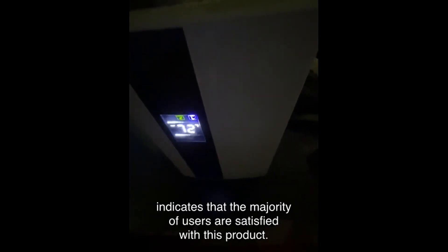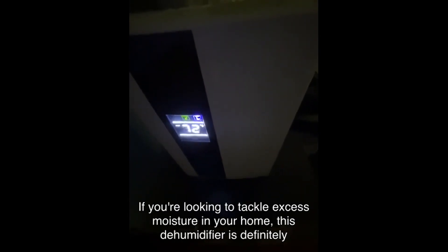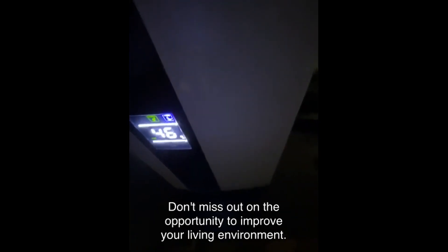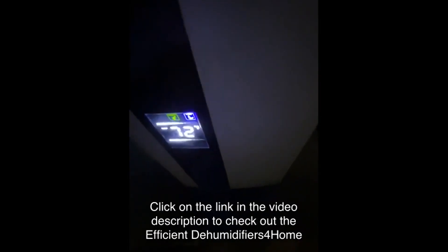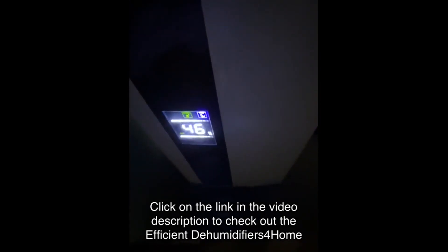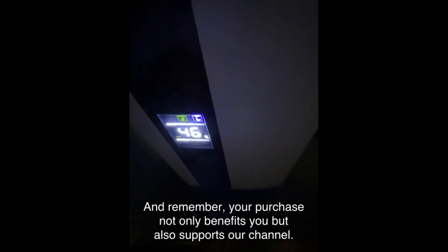If you're looking to tackle excess moisture in your home, this dehumidifier is definitely worth considering. Don't miss out on the opportunity to improve your living environment — click on the link in the video description to check out the Efficient Dehumidifiers for Home on Amazon. Remember, your purchase not only benefits you but also supports our channel. Thank you for watching, and we'll see you in the next video.